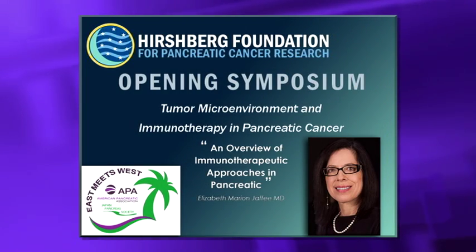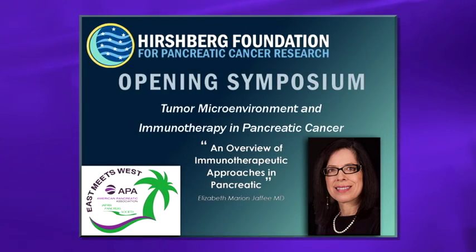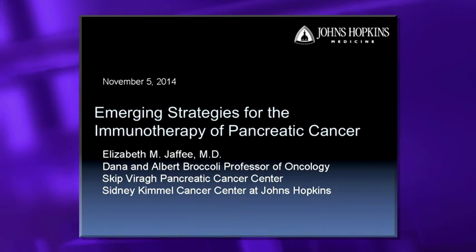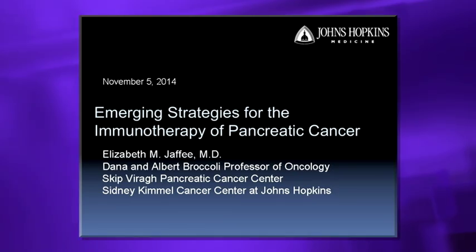Thank you very much. It's really a pleasure to be here. I want to thank the organizers for inviting me, and especially Aggie. My title is Emerging Strategies for the Immunotherapy of Pancreatic Cancer.